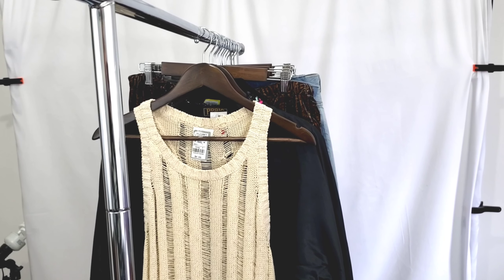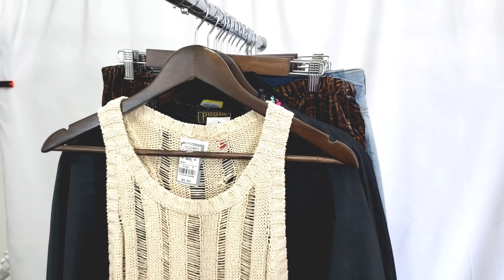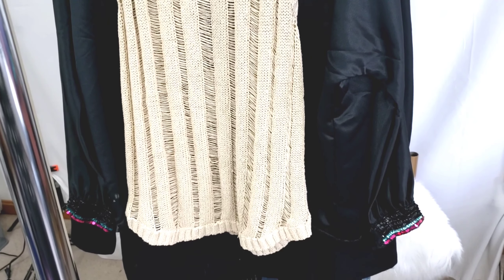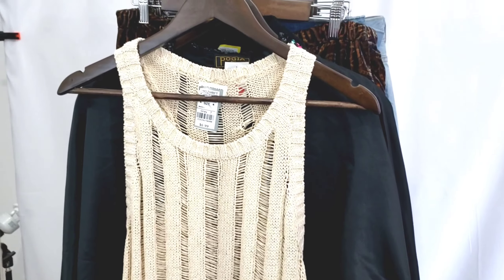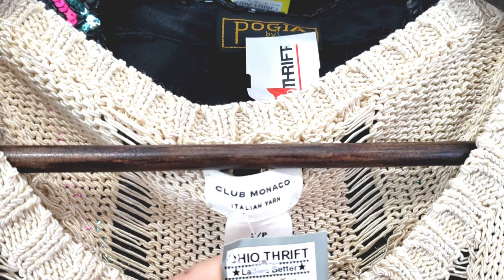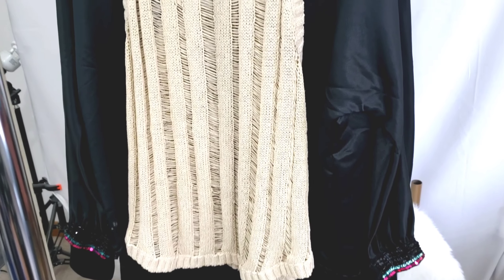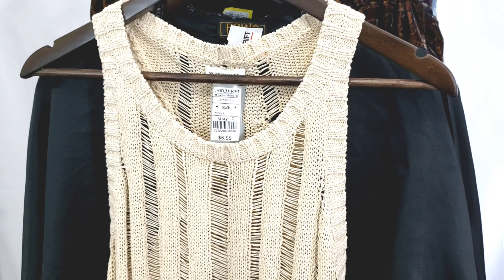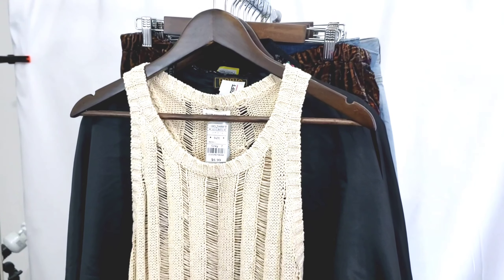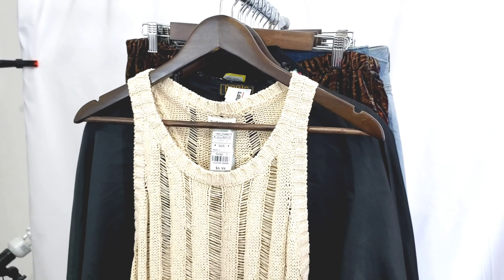Moving on to clothing — I didn't pick up a ton, but I did pick up a few items, mainly jeans. I went through tops since we're moving into spring and trying to get away from jackets. This one was in the long sleeve blouses. The style drew my attention — it looked really well made — and I saw it was by Club Monaco, which retails for a very high amount. It's a women's size small, but it fits a little oversized with that bohemian beachy vibe. I got it for half off, so I paid $3.50. I'm thinking probably at least $40 for this.